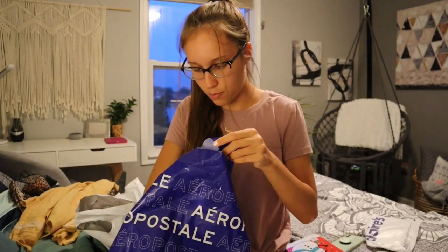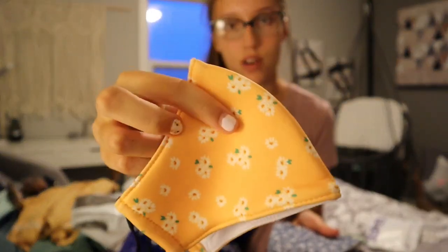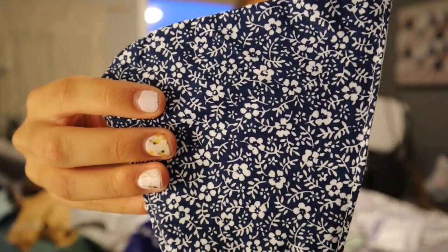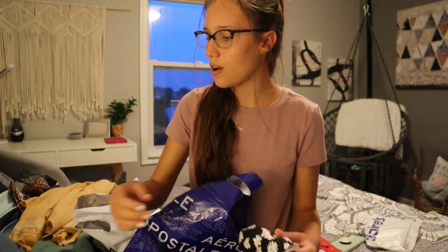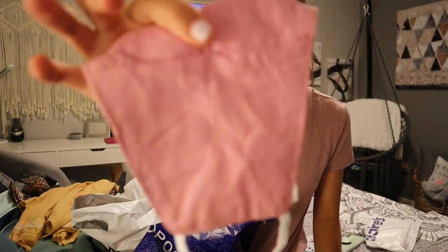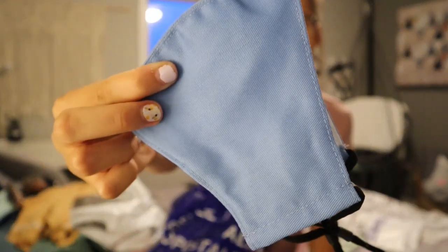The last clothing store we went to was Aeropostale. We found a bunch of masks, which was really nice because it looks like masks are going to be mandated in my school — which I'm very happy about. I was going to wear a mask anyway even if it wasn't a school rule. We were able to find some cute patterns I can try to match with my clothes: there's that one which I think is the nicest one, a pattern with daisy designs, this green-gray silvery color that goes with pretty much everything, a pink one, and this blue one which would probably look cute with jeans.